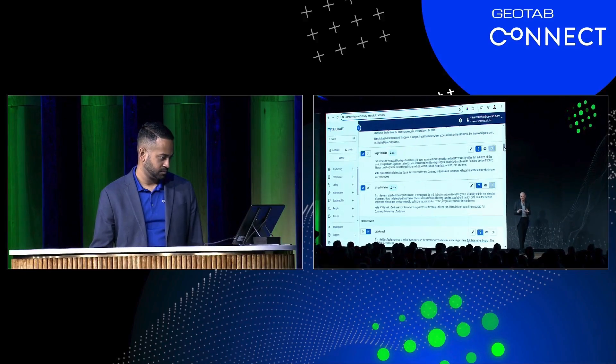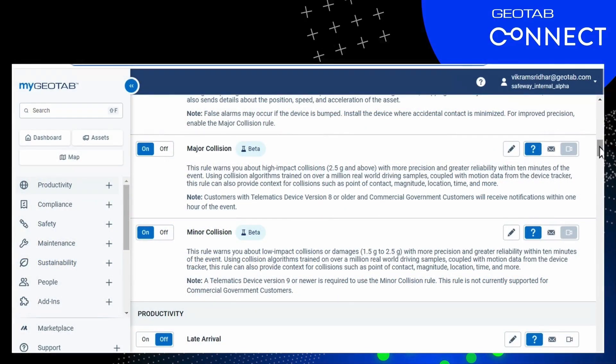We're in our rules page in MyGeoTab, and those are our usual major and minor accident rules. You will notice on the right that video collection is automatically turned on — and in fact it cannot be turned off. If you have GoFocus plugged in, we will automatically grab the video. We don't want to miss any incidents.